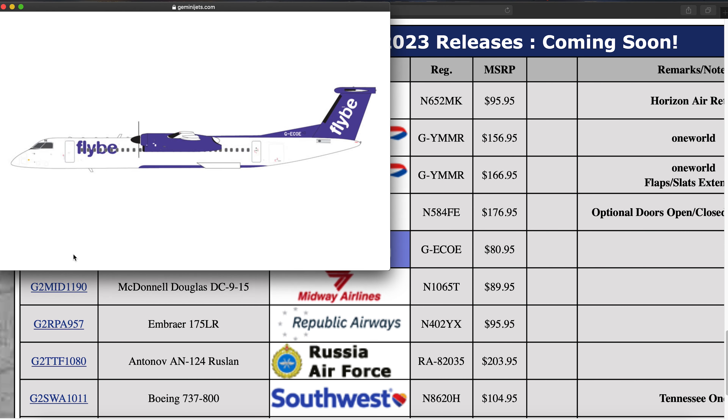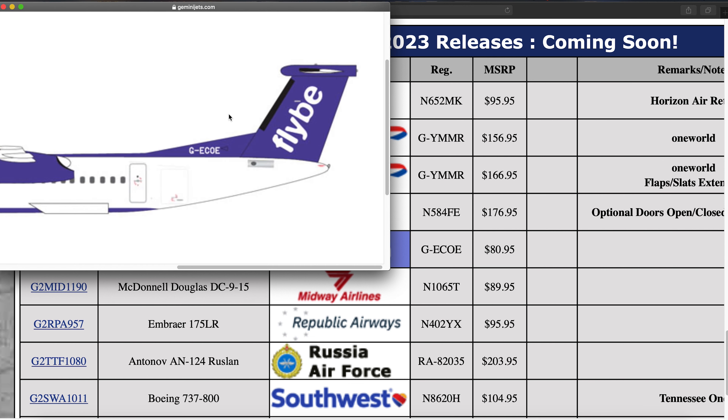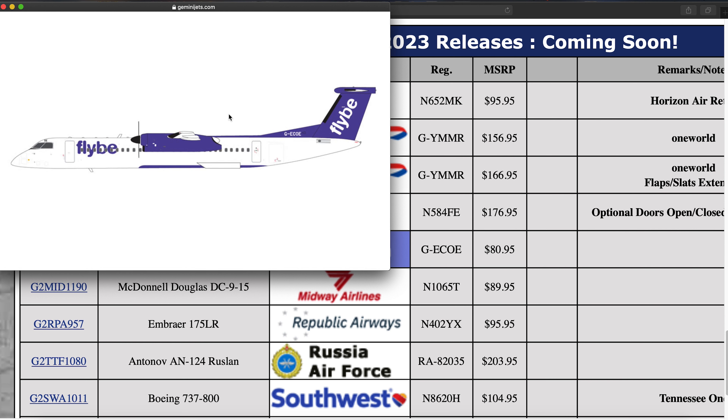We have a Flybe Q400, registration G-HCCE. This is for the now-defunct Flybe Airlines — they went bankrupt again, probably for the last time. But for those interested in the final variant of Flybe, here's a model of it.